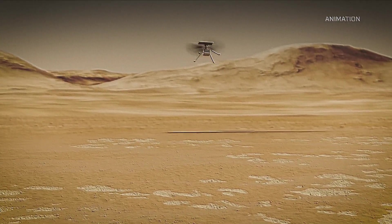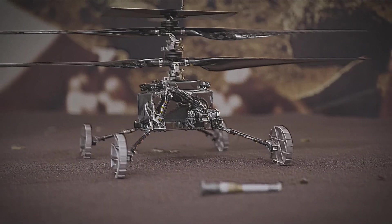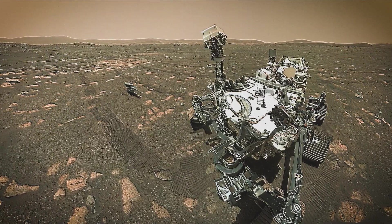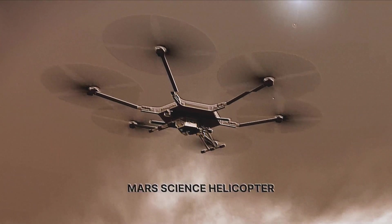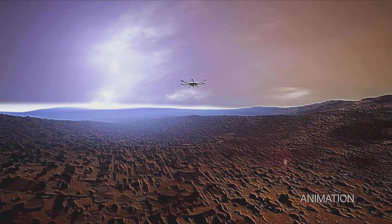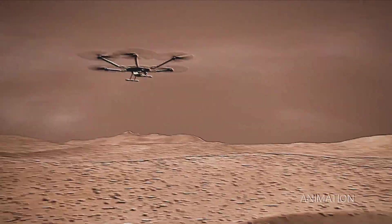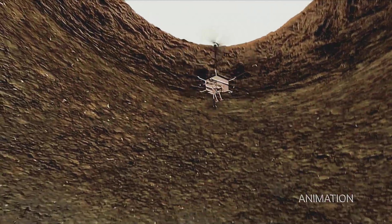Al Chen, a lead for Mars 2020 Perseverance at NASA's Jet Propulsion Laboratory, commented on the images, noting the resemblance of the aeroshell to science fiction flying saucers. He emphasized the significance of these images, describing them as high-resolution and transparent, providing valuable engineering data to enhance future Mars landings.